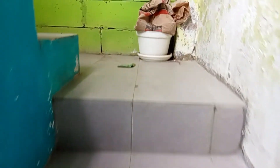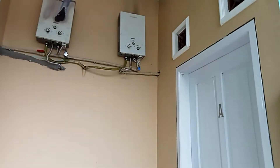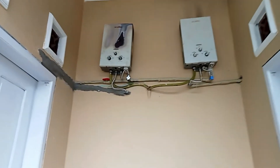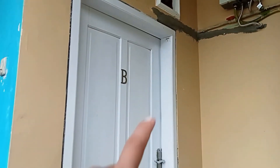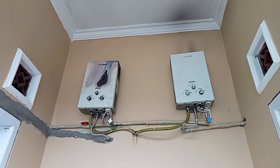Kita naik ke atas. Kamarnya kebetulan di lantai 2. Ini kamar A, ada air panasnya juga. Saya di kamar yang B. Habis ini kita masuk dan explore dalamnya seperti apa.